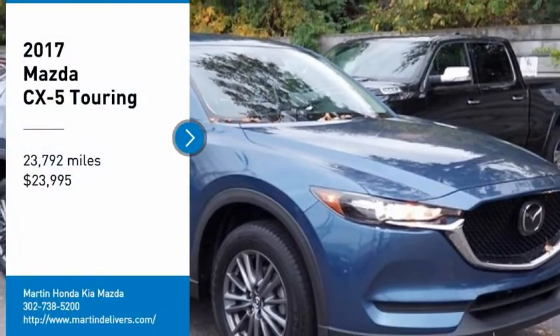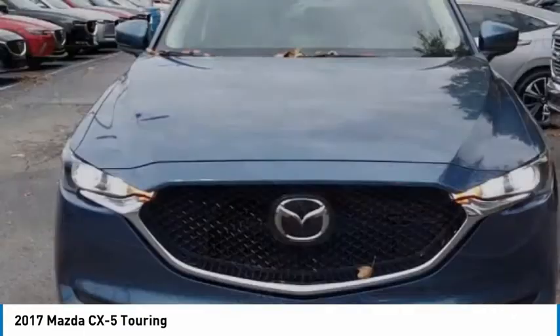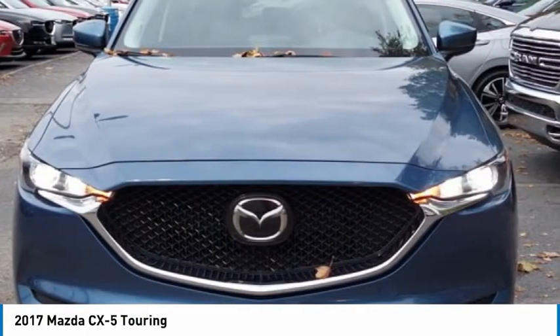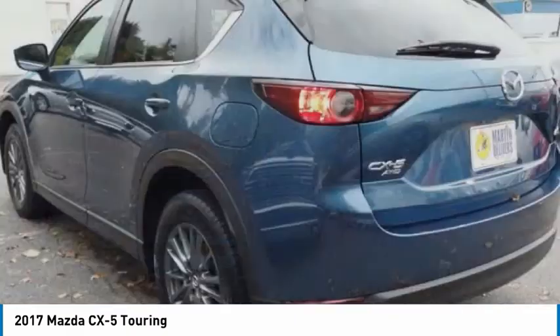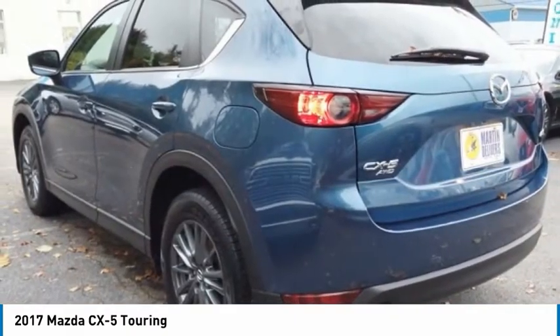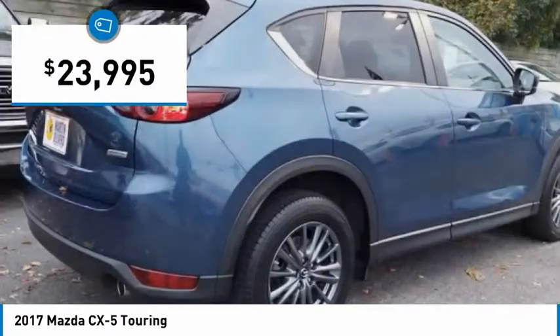You are going to love the 2017 CX-5. With its fuel-efficient engine, engaging driving experience, and daring styling, the Mazda CX-5 is a good choice for those seeking a sporty yet thrifty crossover SUV, and is priced below $25,000.